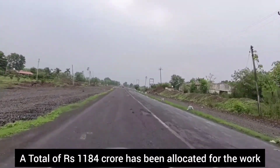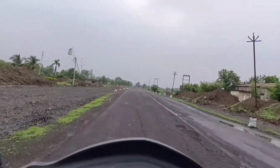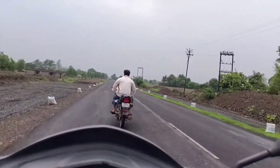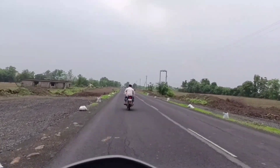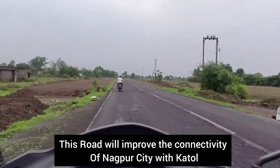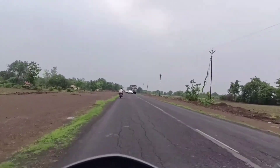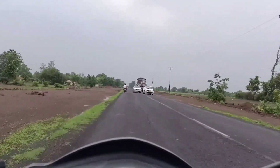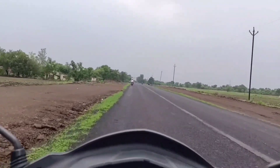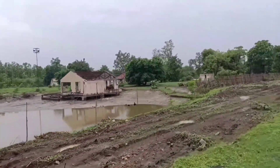Along most of the route we have covered, wherever there is no waterlogging, you can see work on both sides. However, the work is totally very slow in some sections.